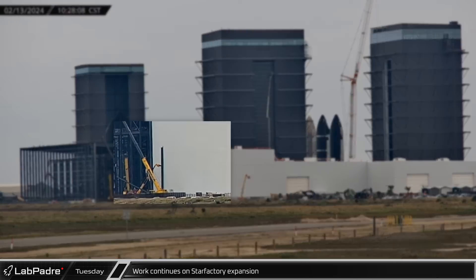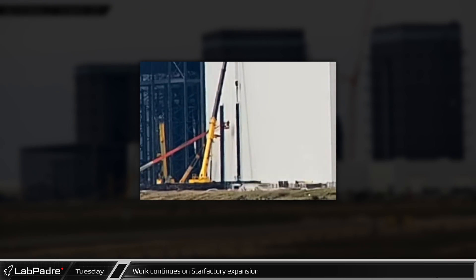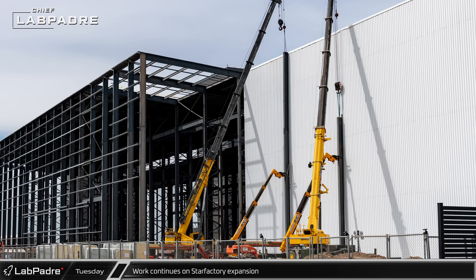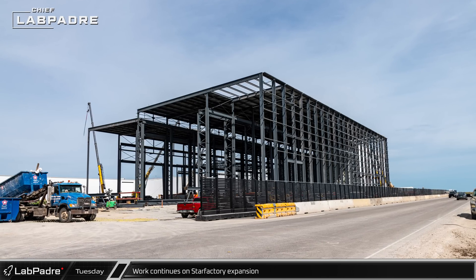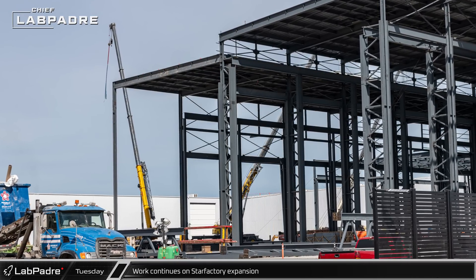Nearby at the Star Factory expansion, steel workers began to install steel onto the foundations in front of the previous phase of the building's construction. Columns are being placed right up against what had been the front wall of the building. It is not clear yet if the wall panels will be removed later or if they will remain dividing the new section from the previous one. On the other side of the current construction, crews continue working to expand the building back towards the original section of the rocket factory.